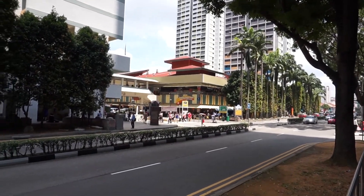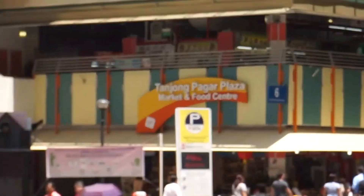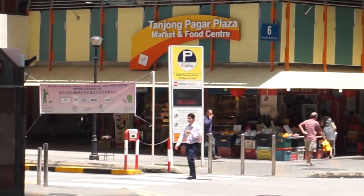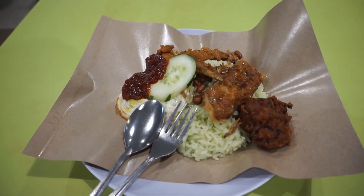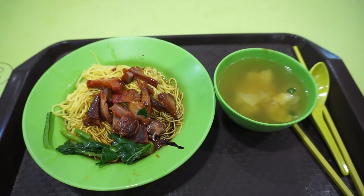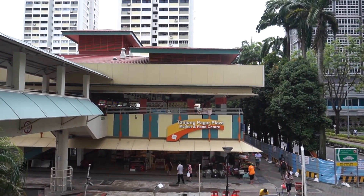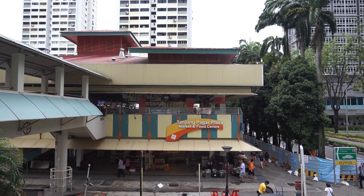Welcome to another food adventure with Getting Lost. Today we're in the middle of the CBD area at Tanjung Pagar Plaza Food Centre, where the food centre is on the second floor. We're going there to eat a rice dish, a noodle dish, and another noodle dish. The bottom part is the wet market and the top part is the food centre. Let's get going and let's get eating.